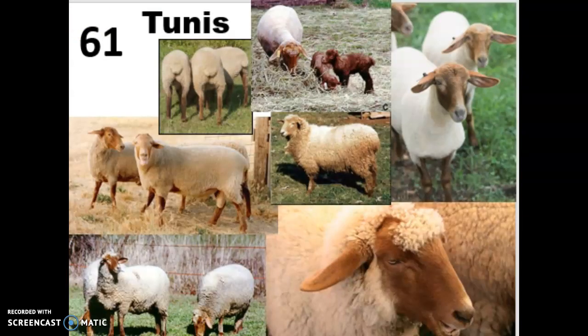The last breed is the Tunis. These come from Tunisia in northern Africa and were actually gifted to George Washington in 1799, which is how they made it into the US. They have these copper red faces with floppy ears and an ivory colored wool on the rest of their body, along with uniquely light colored eyes. The lambs are born in a chocolate brown color and then as they mature they take on the color of the adults. They also have that broad fat-storage tail, so they can live in more extreme environments and are well adapted to high heat and humidity.